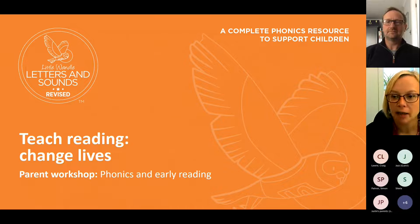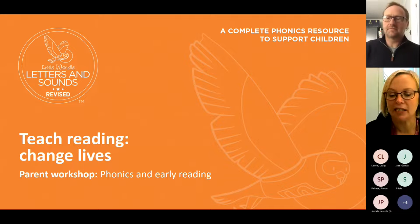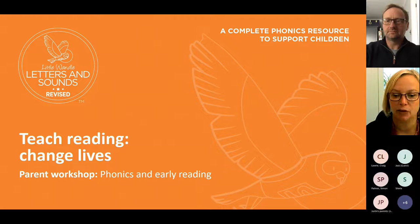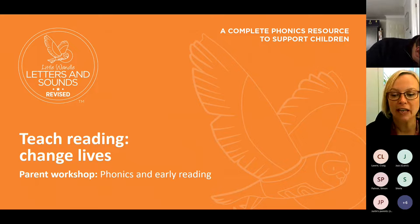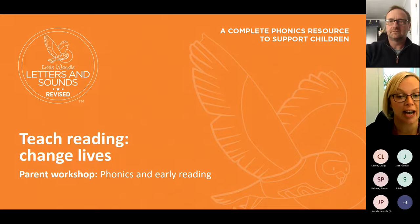We're going to get started on phonics and reading. Some of this will be very familiar to you because your children have been in our school a year, so some of it is a bit of repeating. But I don't think it hurts to be reminded of the things we're doing, or in case you missed my workshop last year. I'll also talk specifically about Year One, as I split the workshops this year to represent each year group.